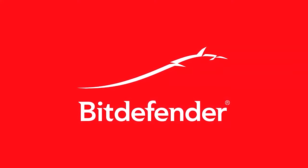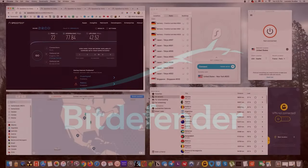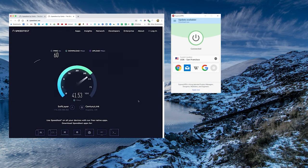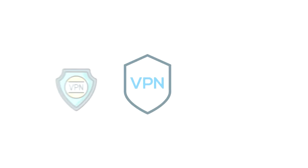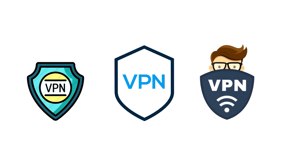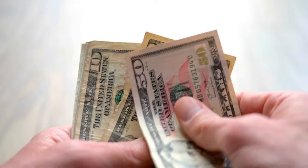Under the microscope today is Bitdefender, and hopefully when I'm done the review, they won't be a bit defensive. When I'm in the lab, I make sure that every VPN is tested against the rigorous standards of the Mount Rushmore of VPN awesomeness, a little system that I created to help you, my loyal viewers, understand what makes a VPN good and worthy of your hard-earned dollar.